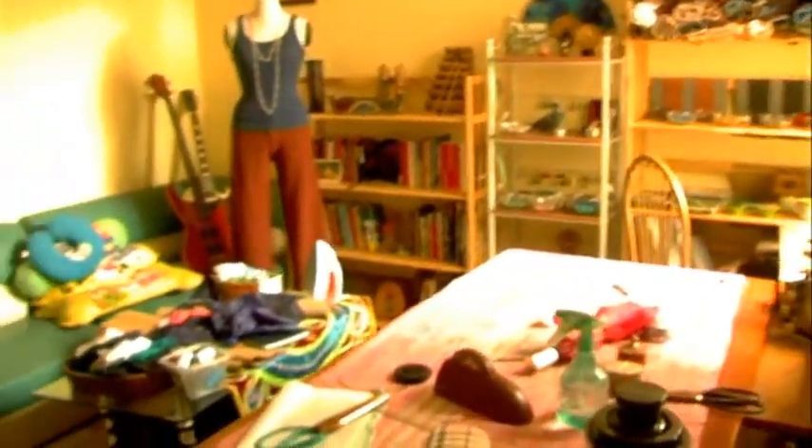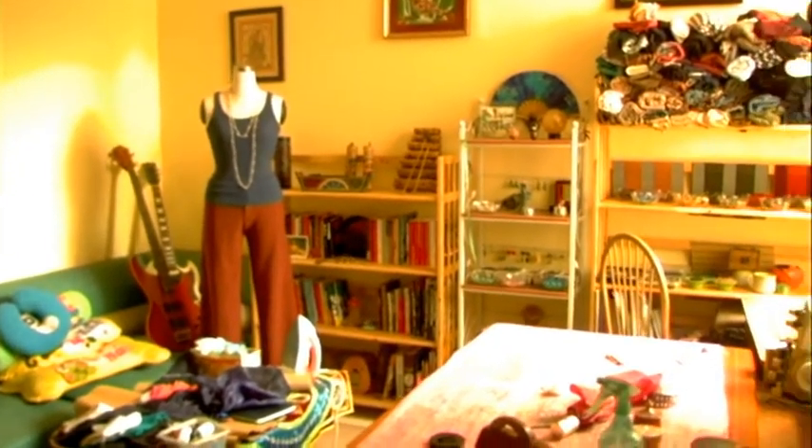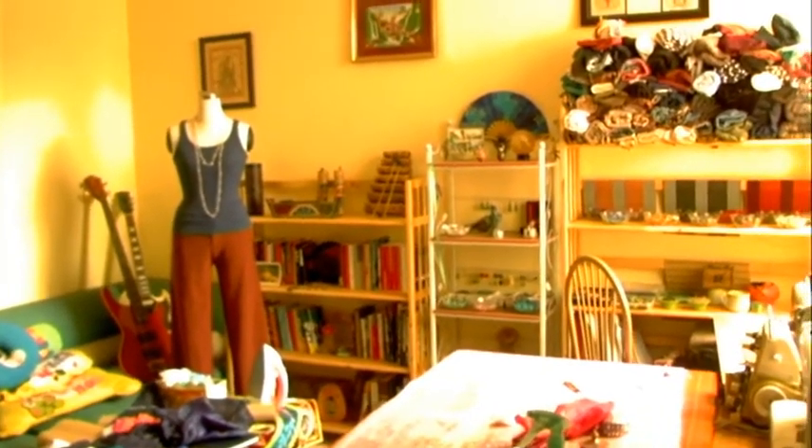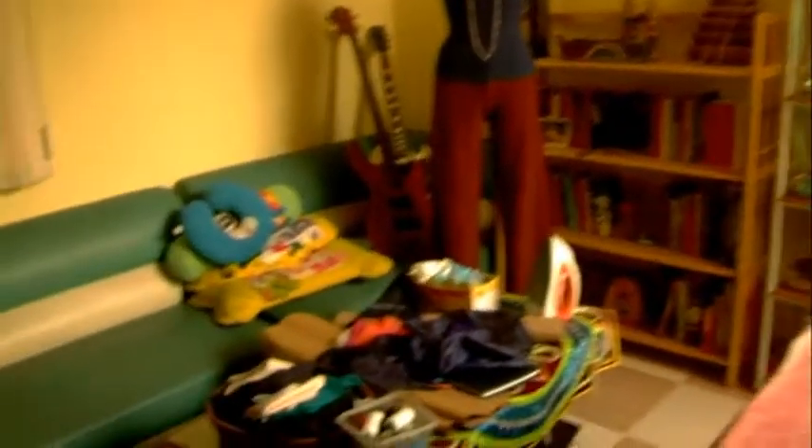We are planning to move upstairs. This part is really nice, a bit cluttered today, but it's nice. I think it's a nice place. Lots and lots of creative bits and bobs sitting around.